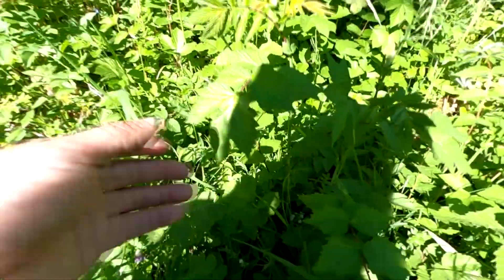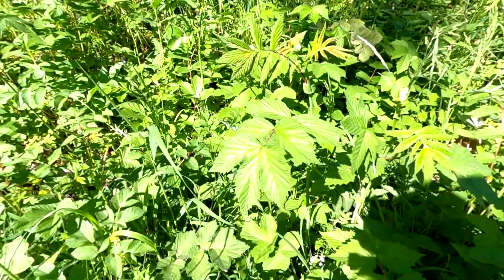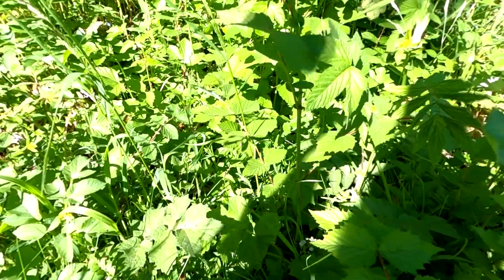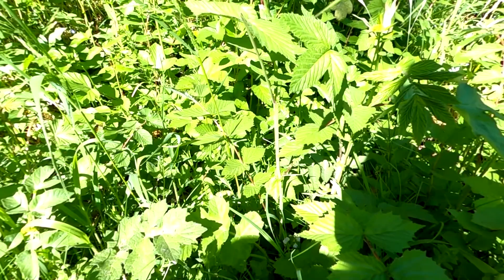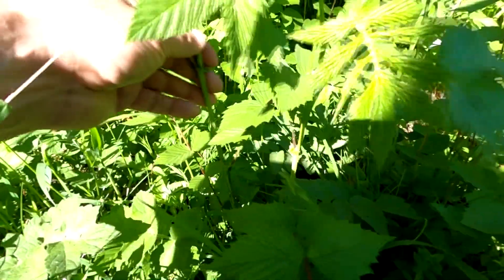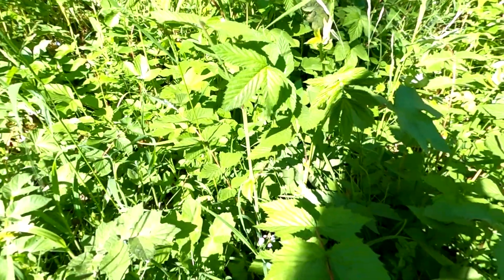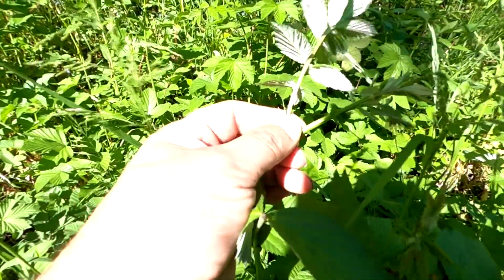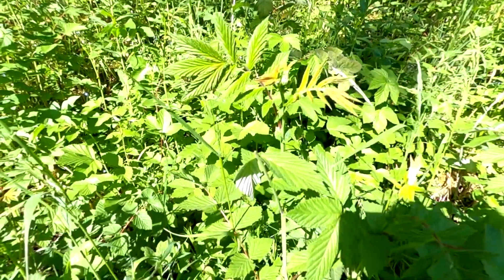Here we've got another absolutely fantastic plant — this is called meadowsweet or queen of the meadow. Later in the season it develops beautiful white flowers with a really strong smell. If you take some leaves and crush them and smell them, it has a really clinical smell — similar to germolene cream. This plant contains salicin or salicylic acid, which is the component aspirin was developed from, making it a natural pain relief. It's good for things like upset stomachs and stomach ulcers. You can identify it by the leaf shape and the stem which is red on one side.